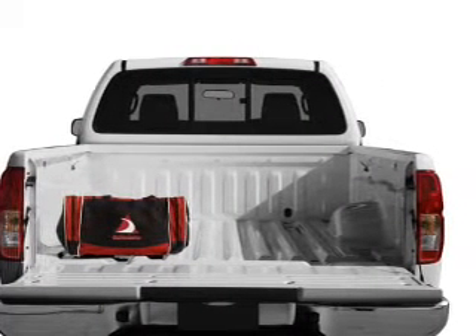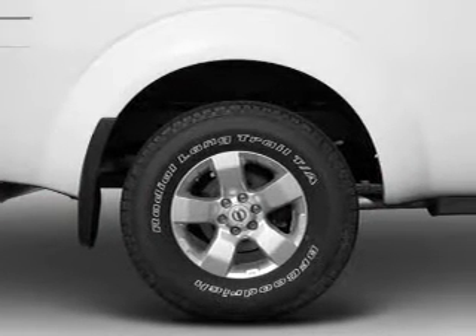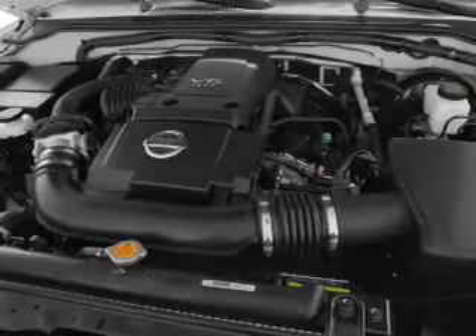Stand out from the crowd with premium wheels. You will appreciate the safety feature of anti-lock brakes. Plus, enjoy these notable features that are included in this vehicle: air conditioning and power door locks.